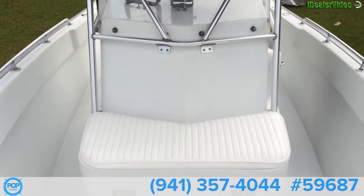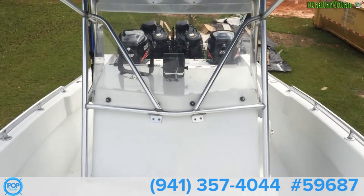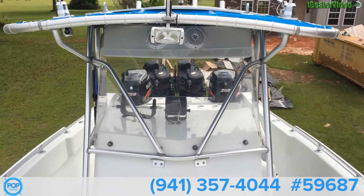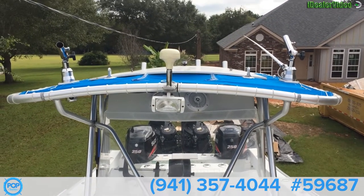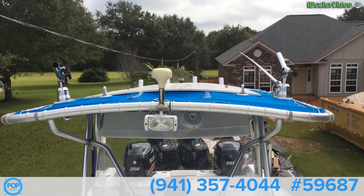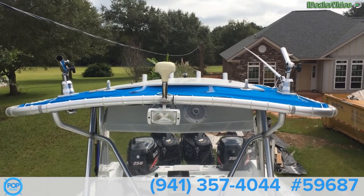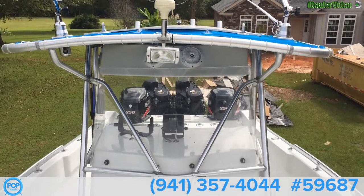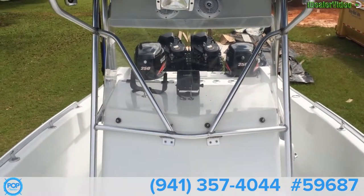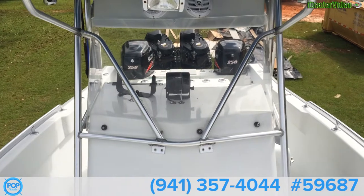Big seat in the front. As you can see, he has outriggers on it — Grand Slam outriggers. I'm going to walk you back towards the stern.